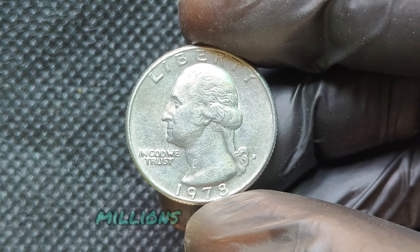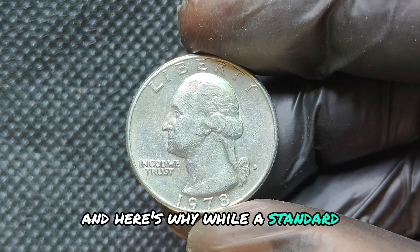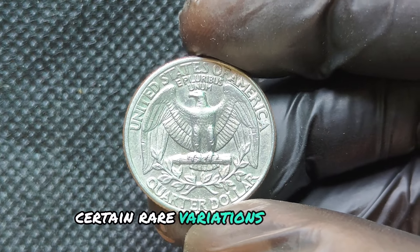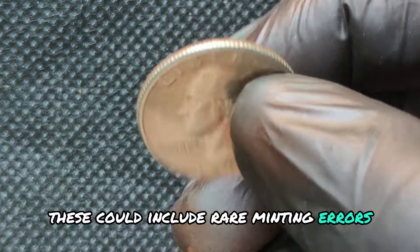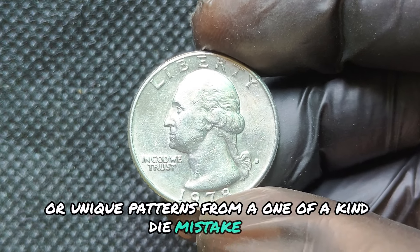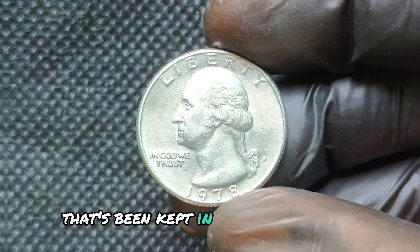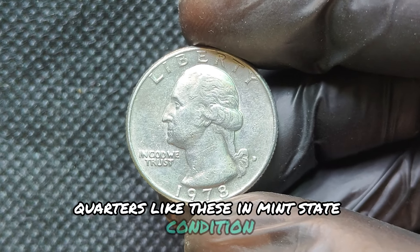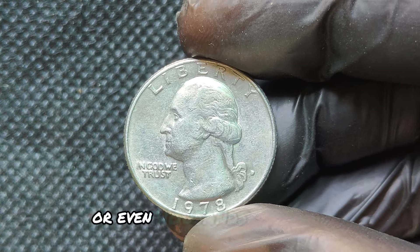Now, millions for a quarter? Here's why. While a standard 1978D quarter is typically worth face value, certain rare variations or errors can make a coin extremely valuable to collectors. These could include rare minting errors like double strikes, die cracks, or unique patterns from a one-of-a-kind die mistake. If you're lucky enough to find a high-grade, error-free coin from this year kept in pristine condition, it might fetch a pretty penny at auction. Quarters in mint-state condition graded MS67 or higher could already be worth hundreds or even thousands of dollars.